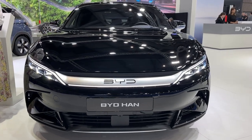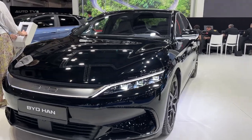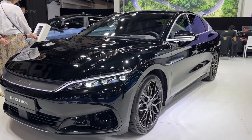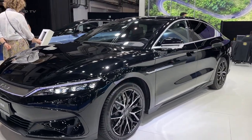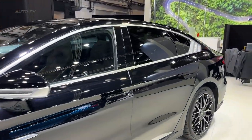The BYD Han, introduced in 2023, is an exemplary combination of technology, style, and performance. This luxury electric sedan from Build Your Dreams, a leading Chinese automaker, is touted as a potential game-changer in the electric vehicle industry.